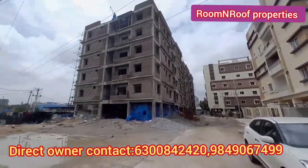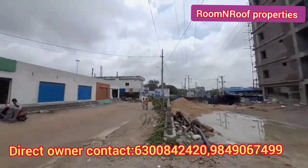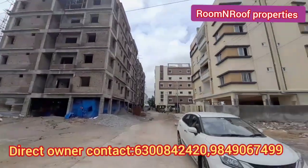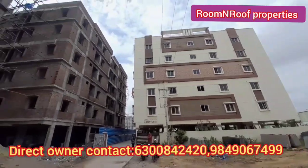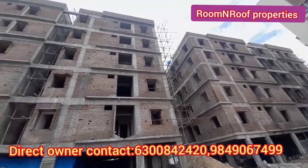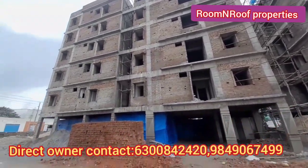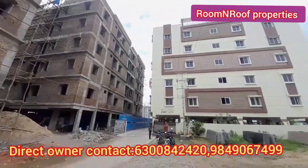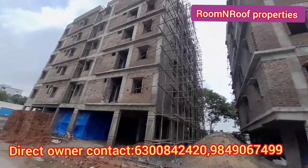Here, we have a project called Mepra Project. We have Block 2, Block 3, Tower 1, Tower 2, 3, and Block 1.